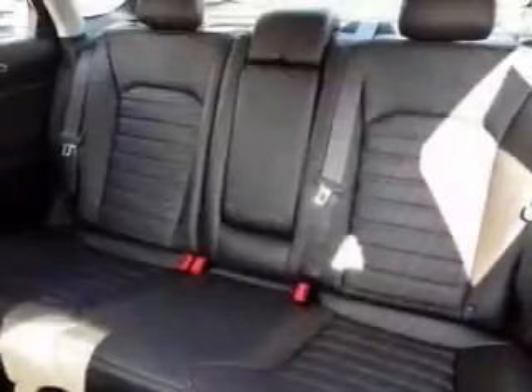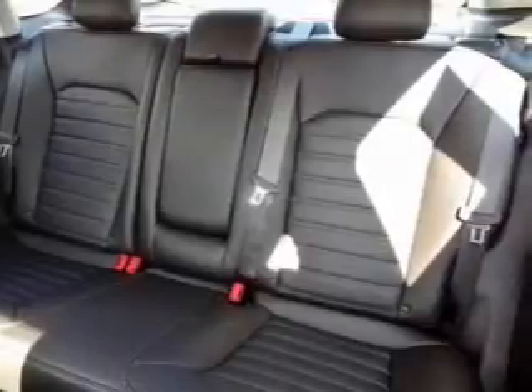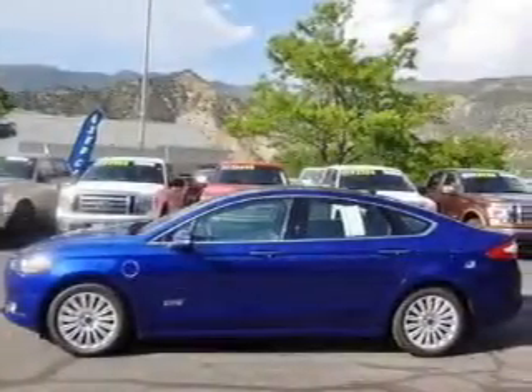A passenger airbag, low tire pressure warning, front ventilated disc brakes, daytime running lights — great quality at a great price.